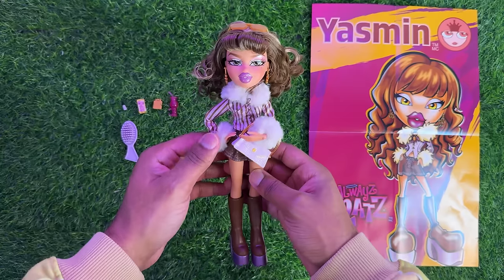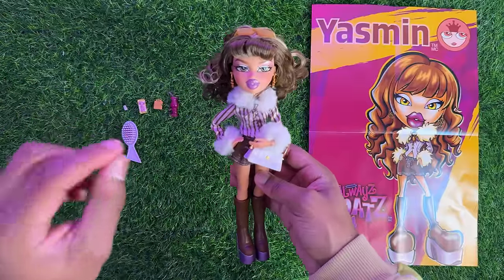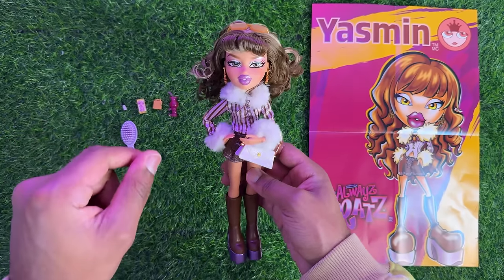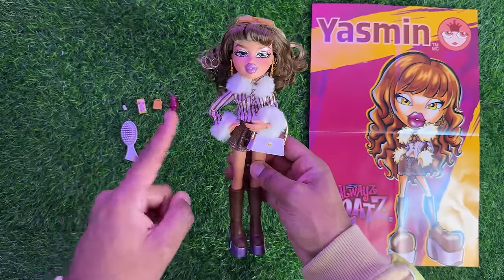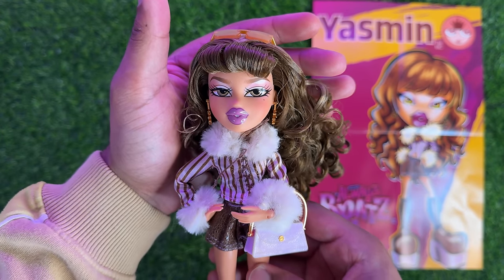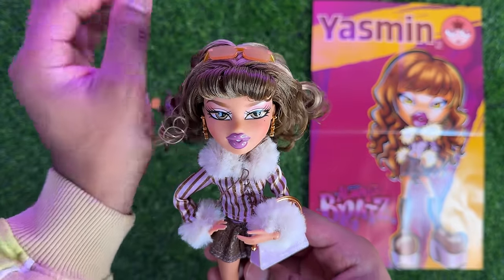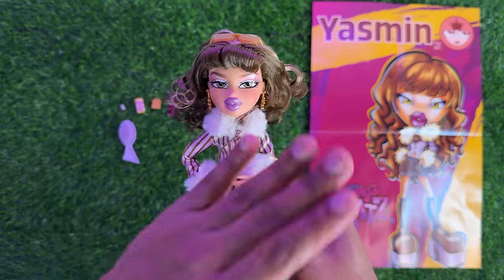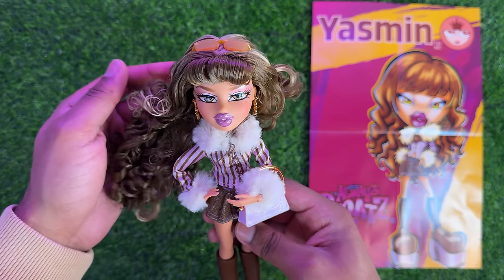Now for my final thoughts on Yasmin — starting with the pros. Yasmin was the last on my ranking when I was just seeing the stock photos, but she has come up so much on this list. I love the electroplated accessories — that is always a plus. I do love this outfit; it's actually inspired by a designer look and I think it translates really really well onto the doll. Her screening was one of my least favorites to begin with, but if you go in store and pick out a really good one — like I believe I did — oh my god, she is freaking gorgeous in person. I always say wait until you can see the doll in person to form your final opinions.